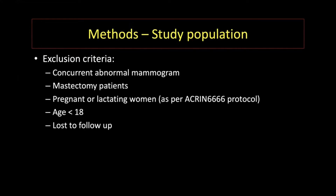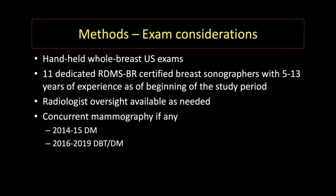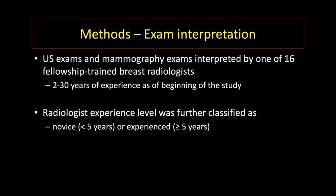Women with concurrent abnormal mammogram were excluded, those with prior mastectomy, those patients that were pregnant or lactating, those under the age of 18 years old, and those that were lost to follow-up. Handheld whole breast ultrasound exams were performed by certified breast sonographers. Radiologist oversight was available as needed during the study time period. Exams were interpreted by 16 fellowship-trained breast radiologists with varying levels of experience, classified as novice if less than five years or experienced if five or more years of practice.